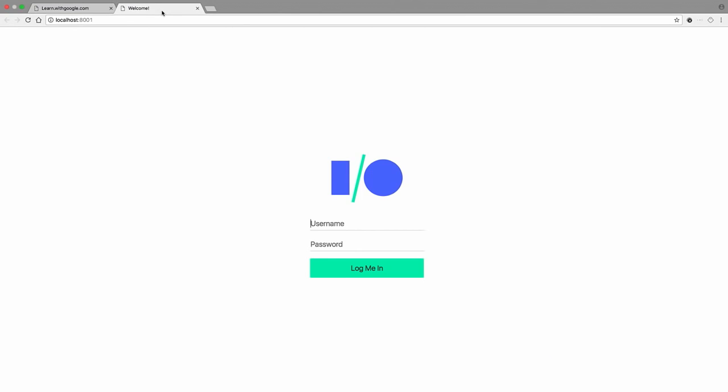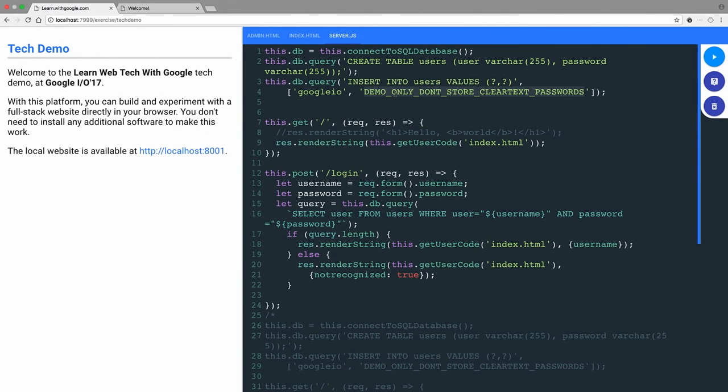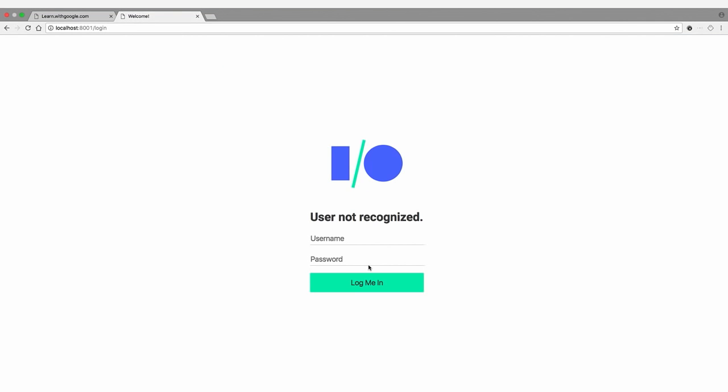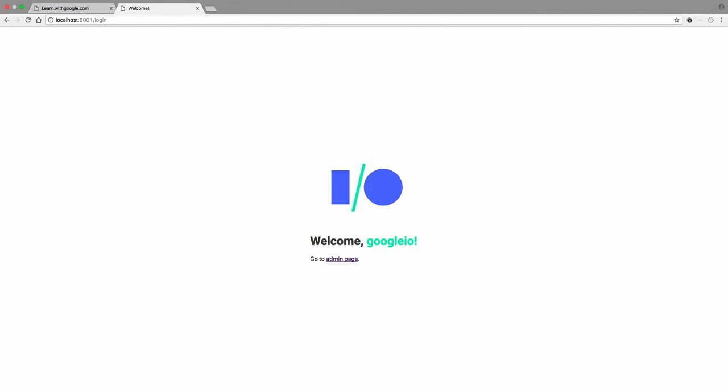Let's add some JavaScript code to create the database, get two variables from the environment, run them into an SQL query, and test if it's correct. Let's try it — reload. Now we have a page. Let's try with the wrong password: Google I/O and password123. User not recognized — works as intended. Now let's use the correct password. Google I/O as a user and the actual password... Woohoo! We are logged in! We have a fully functional login system with a database — a complete website in just a few lines of code.